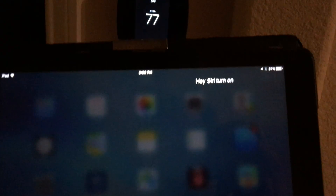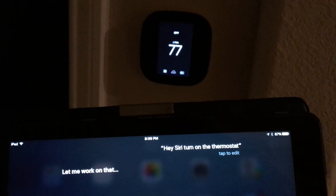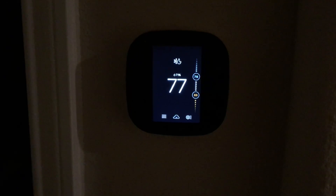Hey Siri, turn on the thermostat. And as you can see over here, it's turning on the thermostat.